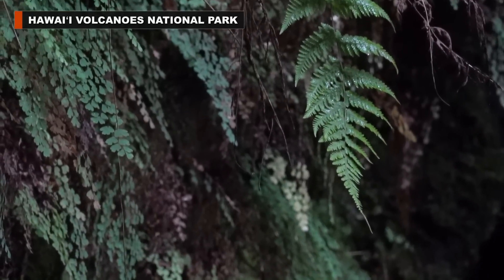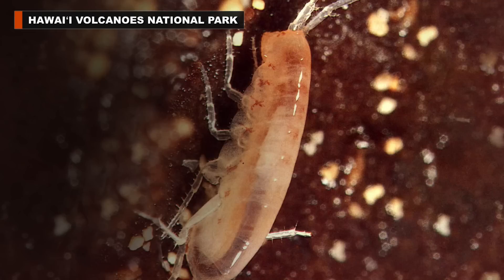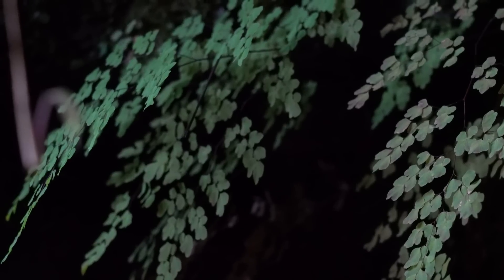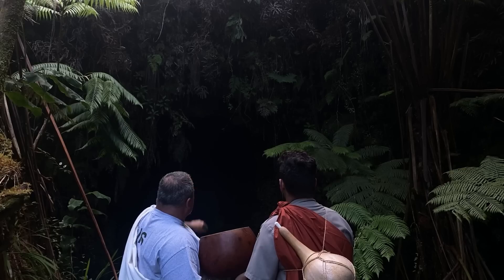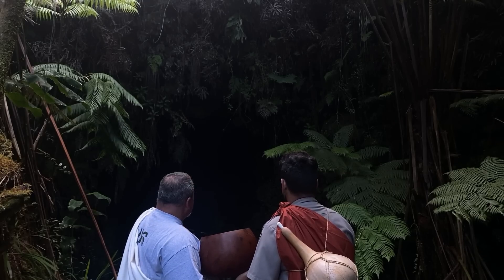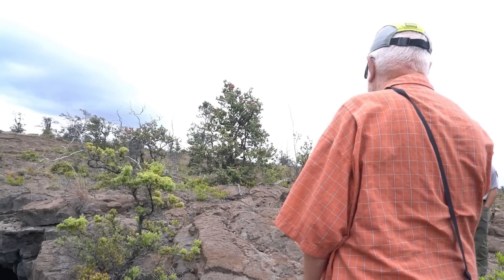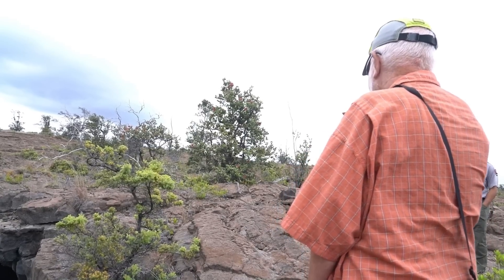Each cave is really its own living, breathing ecosystem, with roots from trees, insects, moss in the cave entrances, plants, and minerals on the walls. All lava tubes are protected in Hawaii Volcanoes National Park. Because the resources in them are so incredibly fragile, it's really important to observe them from afar.